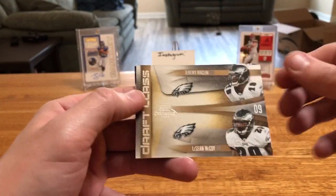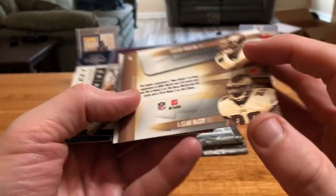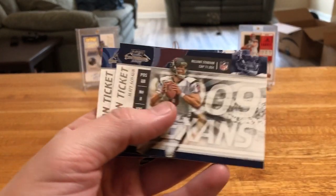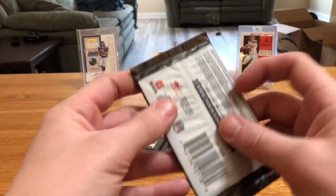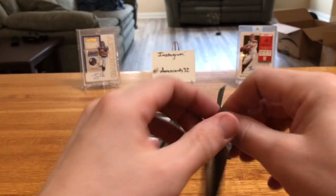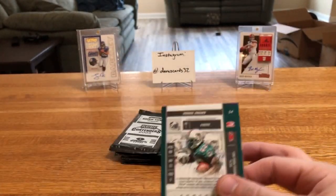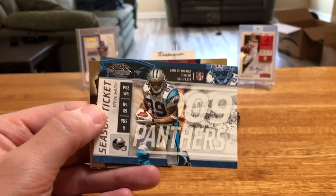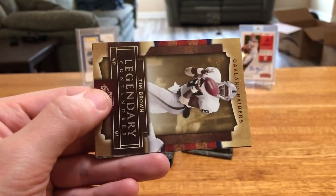McCoy, Maclin — that's right, McCoy's in this draft class. He was a third-round pick of the Eagles. Schaub and Kerry Collins. Ronnie Brown on the back — Ollie collects him, right? There's a sweet Randy Moss in a Patriots uni. Not a ton of base cards of him in that uniform since he was only with them for a couple of years. Steve Smith.